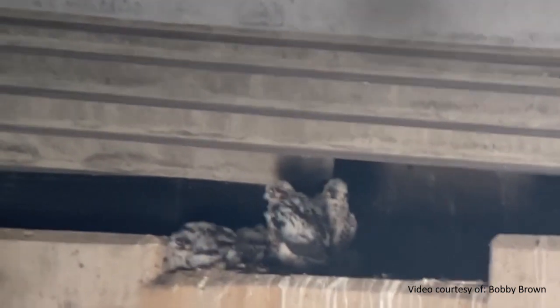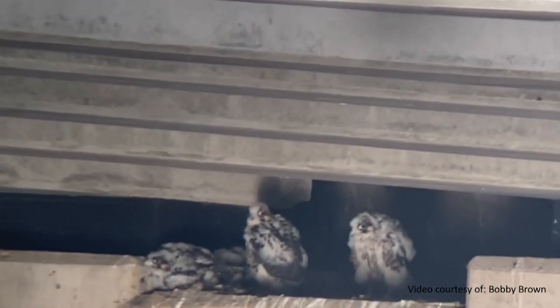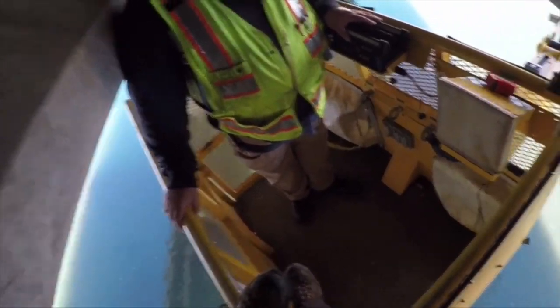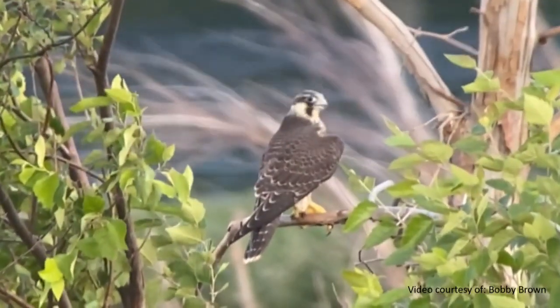Hopefully, pairs will continue to fledge young from here for many years to come and continue to contribute to our peregrine population. Well, now it's time for me to fledge the ledge, folks. I hope you enjoyed learning how the game commission is working to increase habitat and ultimately the population of the world's fastest animal right here in your commonwealth.